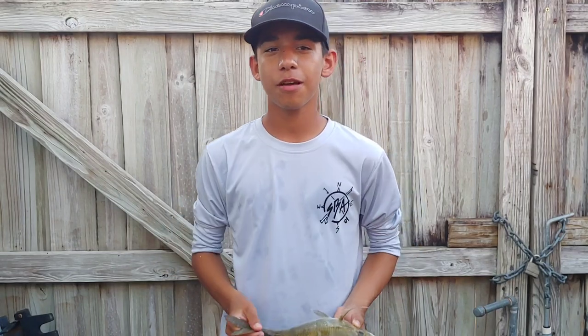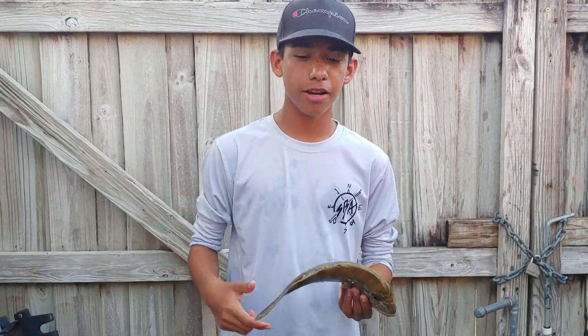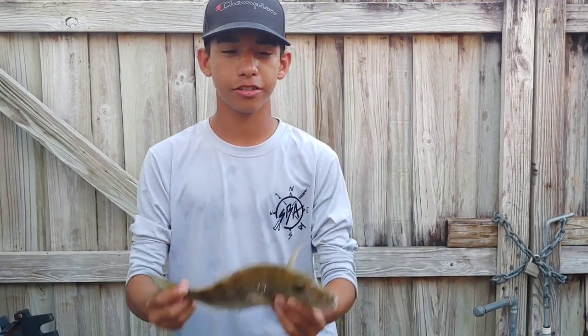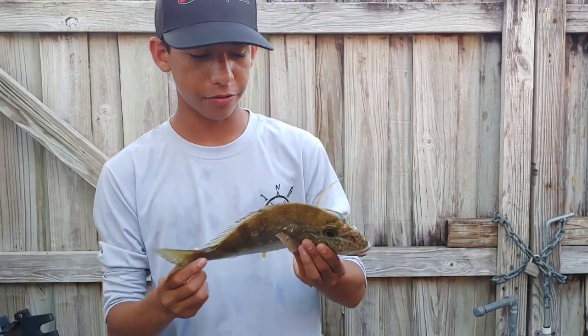What's up everybody, welcome back to another episode of Sea Bass Adventures. Today we went bottom fishing and we caught this little cobia. It was a pretty slow day, but in the end we just caught one fish and we're gonna make a video for you guys.